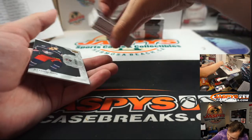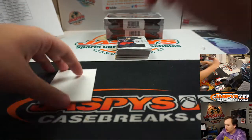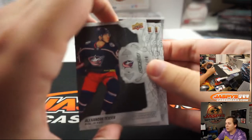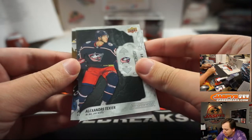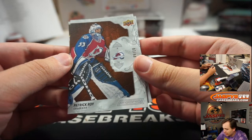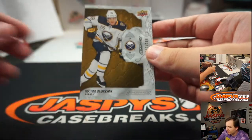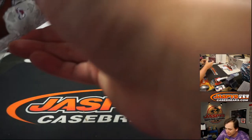We got Alexandre Texier, 16 of 49, Columbus. Patrick Wiercioch, 9 of 10 — nice Avalanche edition — for Sean. And Victor Olofsson number 299 for the Buffalo Sabres. How about Buffalo — they're getting a baseball team this year.